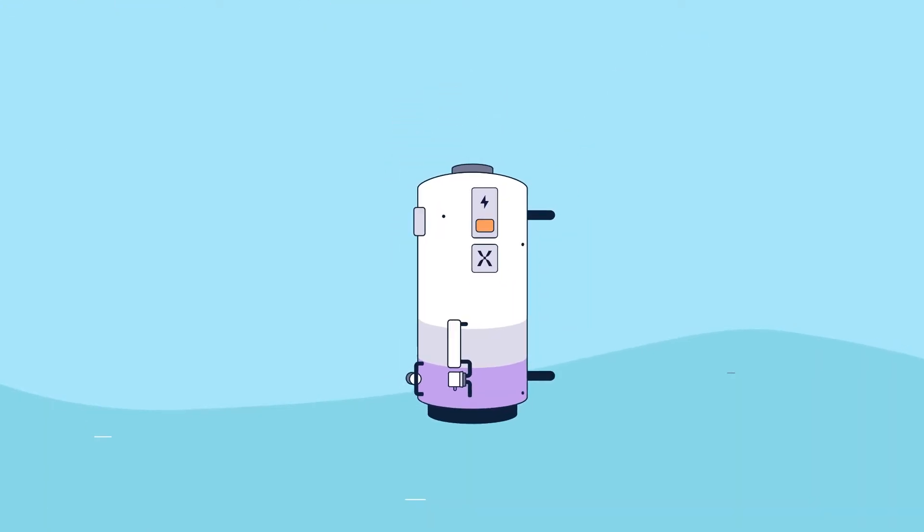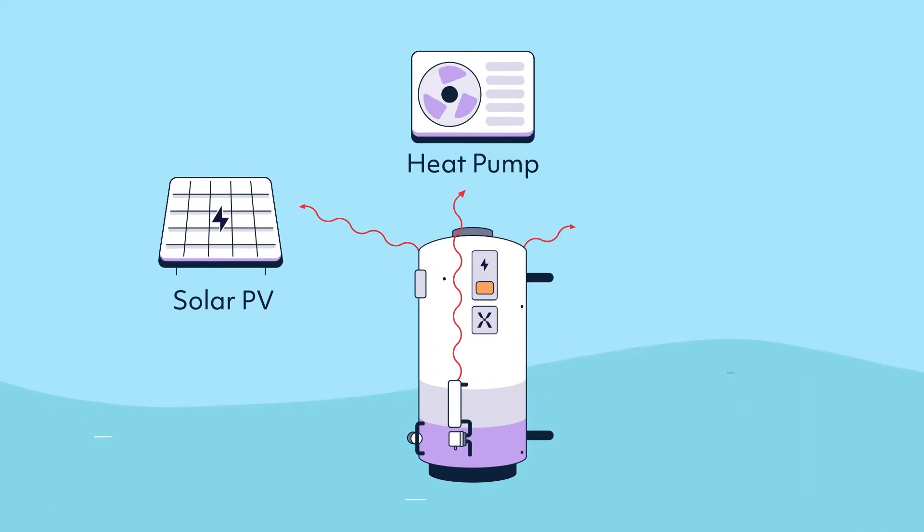The cylinder works with any energy source: solar PV, heat pumps, gas boilers and more.